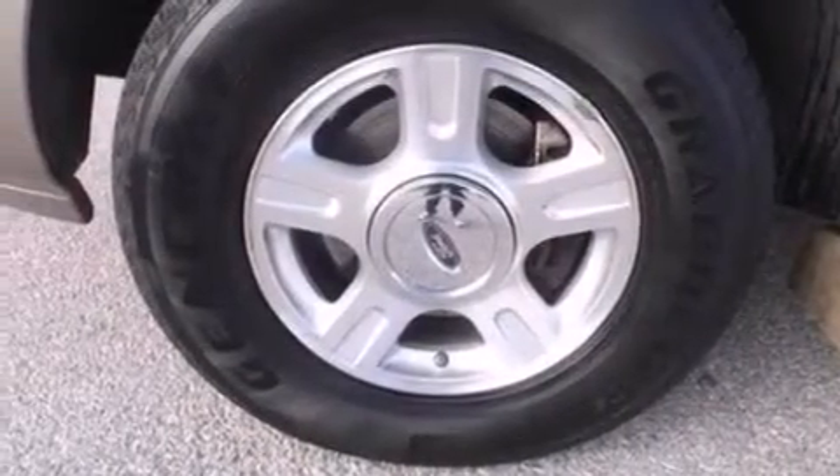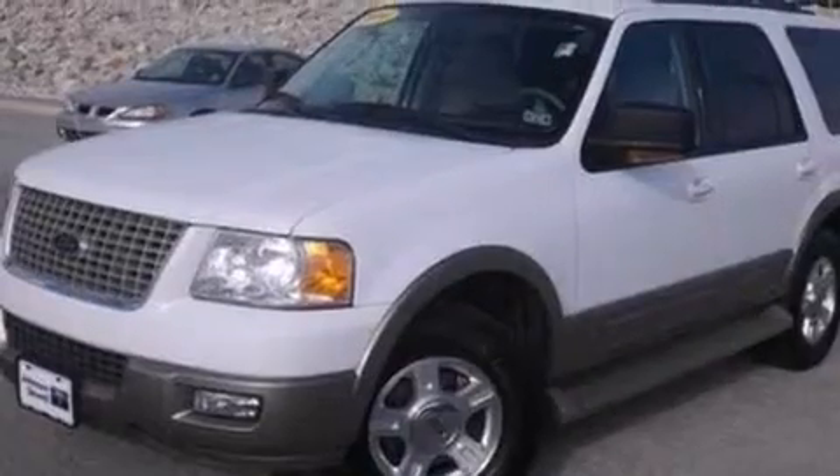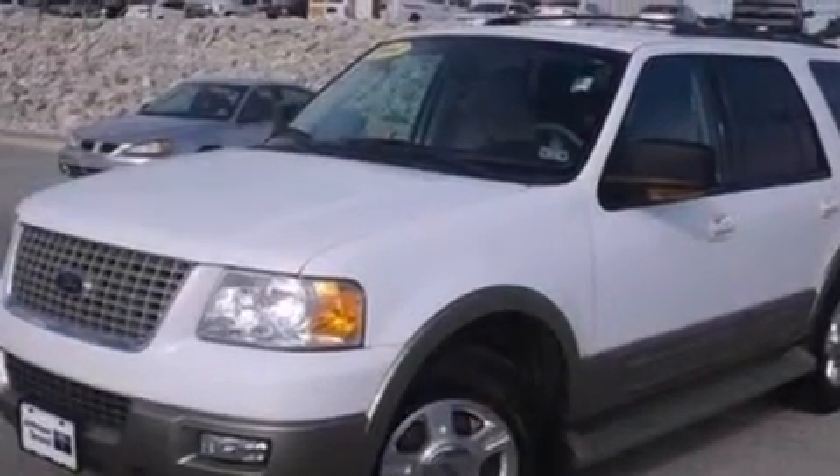Front and rear reading lights, dusk-sensing headlights, a trailer hitch receiver, and leather seats that provide great support and create an overall luxurious feel.